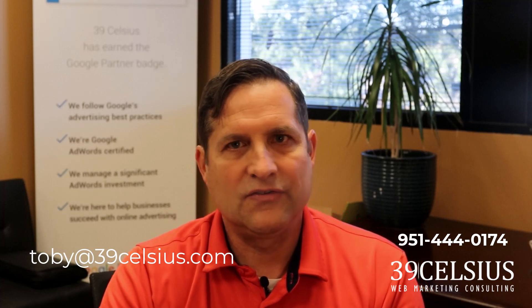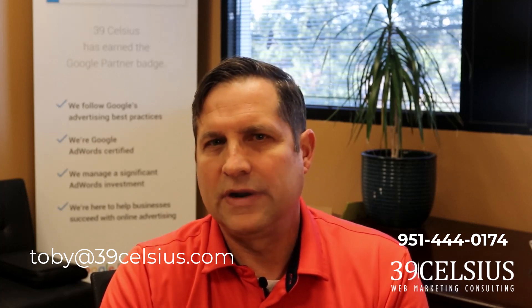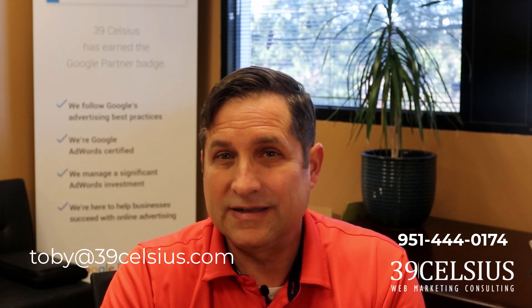To wrap this up, these lead generation tactics can substantially change your sales and profit and most are not overly complicated to implement. Your best results come from implementing everything mentioned here, but if budget or technical capabilities are a constraint, try a few tactics and see which work best for your business. If you'd like us to implement these lead generation tactics for your med spa, please reach out — we have over 10 years of medical spa lead generation experience. Leave a comment or email me at Toby@39Celsius.com. If this video was helpful, give it a like, share it, or comment below.